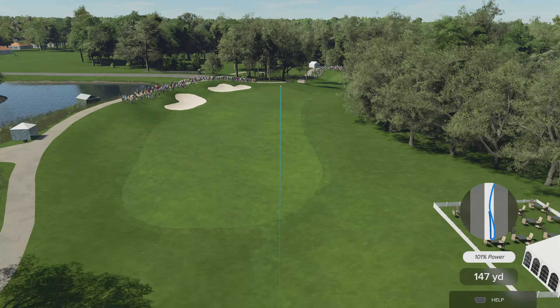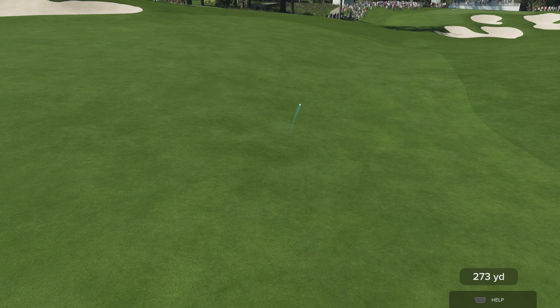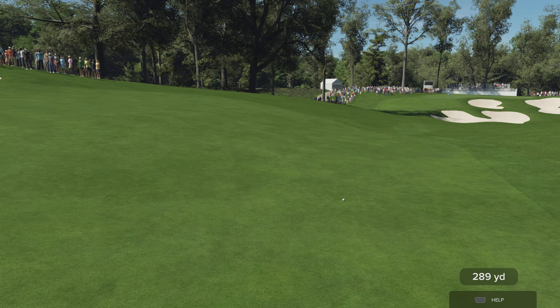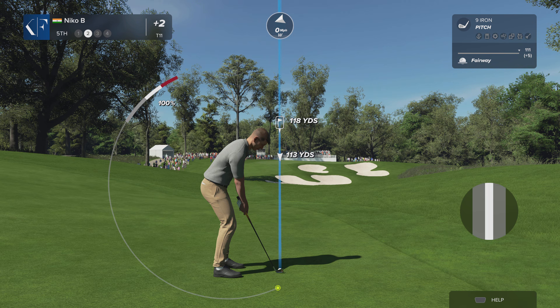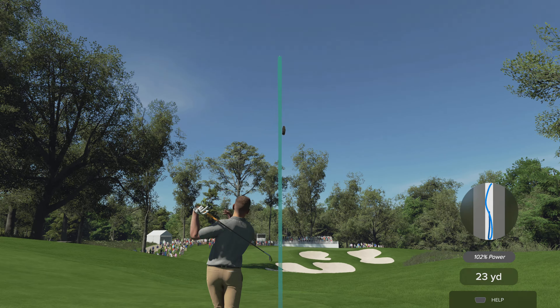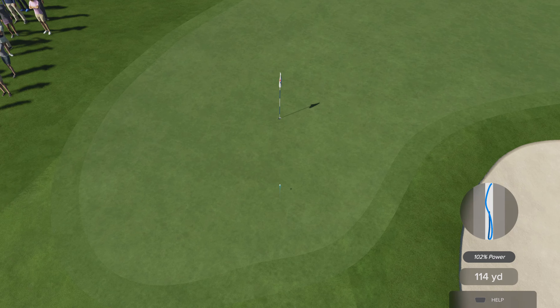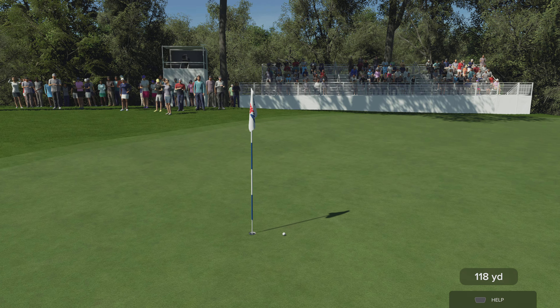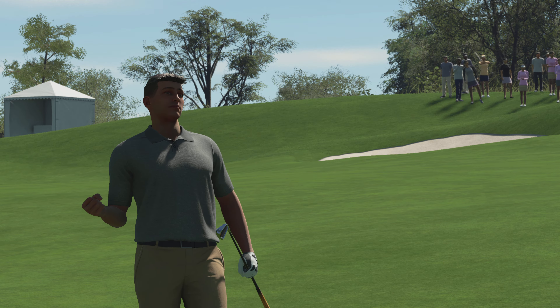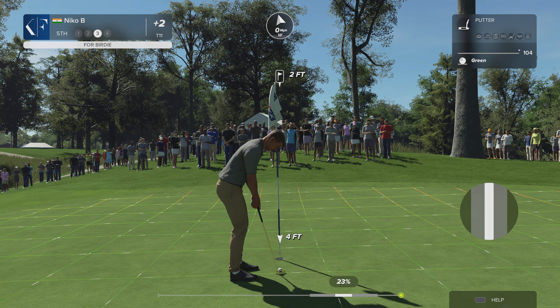Oh, that is crushed! From around 120 yards here, three behind our leader, opting for the nine iron — this one is right down the pipe. Magical shot, absolutely in there close. Good look at birdie coming up, a chance to sneak into the top five here.